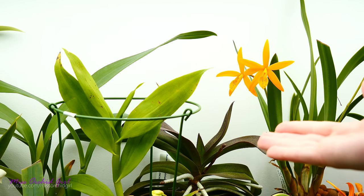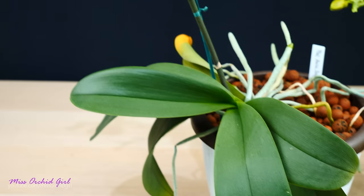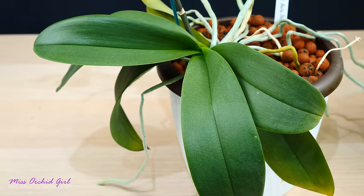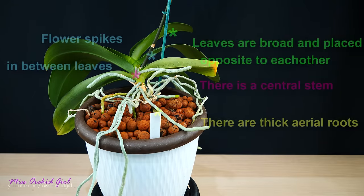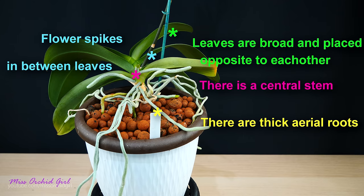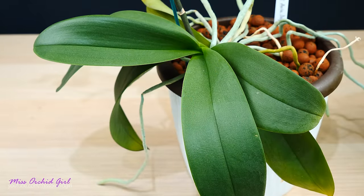Let's start with the Phalaenopsis. I won't linger all that much on Phalaenopsis because by now most of us know how they look. They're those very big orchids which produce quite broad leaves that can get very long. The leaves are always arranged opposite to each other and in the middle we have a central stem. This stem is what produces the leaves, the roots, and also the flower spikes. The roots are thick and fleshy, many of them produce a lot of aerial roots, and pretty much any Phalaenopsis will look something very similar.